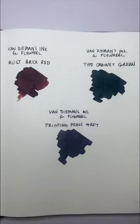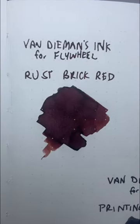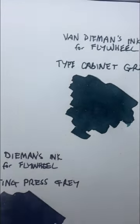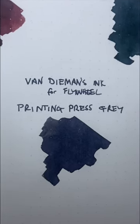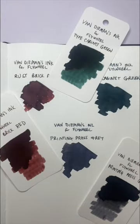So you can see here the three colours. Once again, we have Rust Brick Red — a beautiful brown-red — Type Cabinet Green, a rich dark green, and Printing Press Grey, a sort of blue-leaning grey ink that is absolutely stunning. Check them out and do yourself a favour.